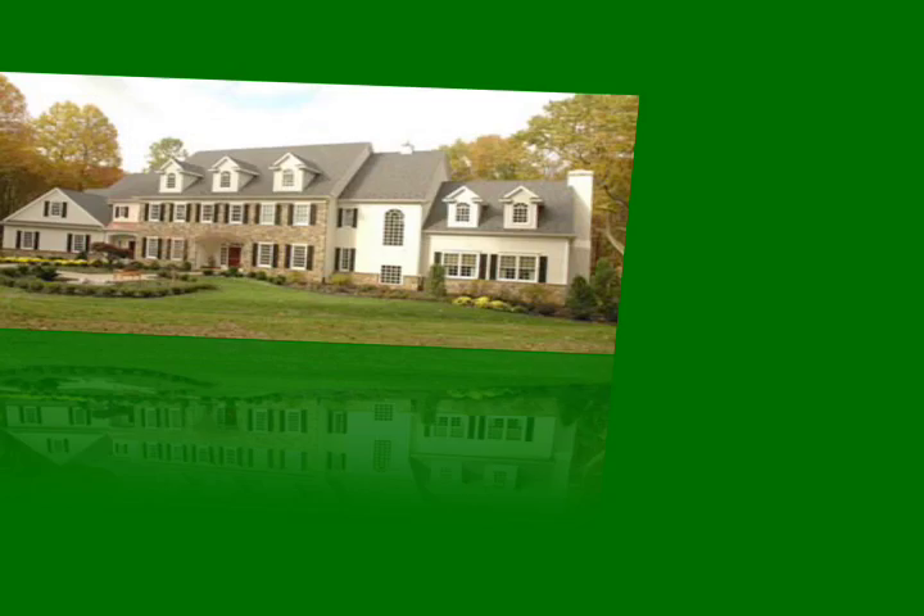A truly custom green home should be a one-of-a-kind creation reflecting the personal taste and unique lifestyle of its owners. Each client has different needs and wants; our approach accommodates that individuality without incurring additional costs, while far exceeding the national green building standard.